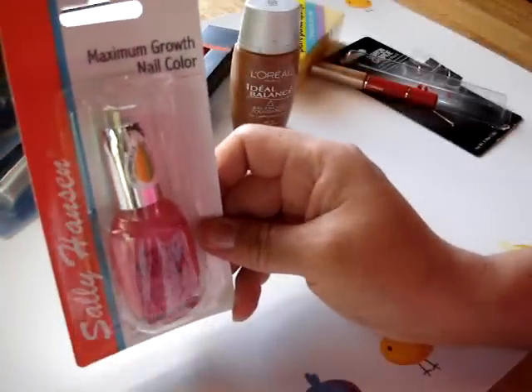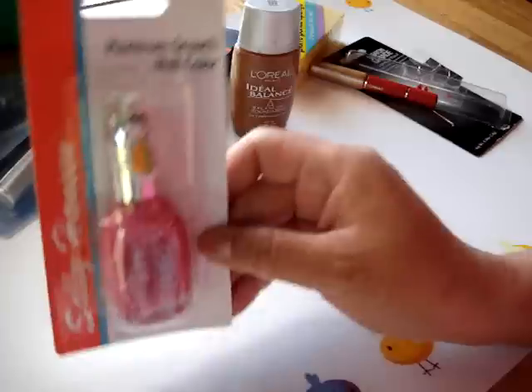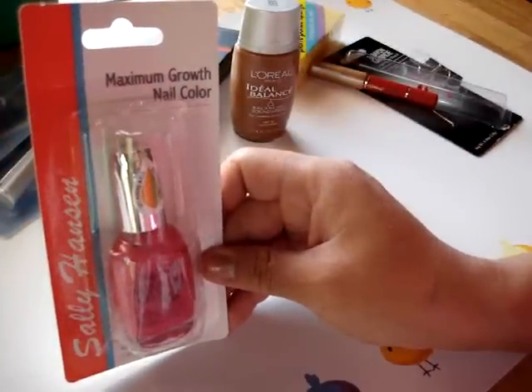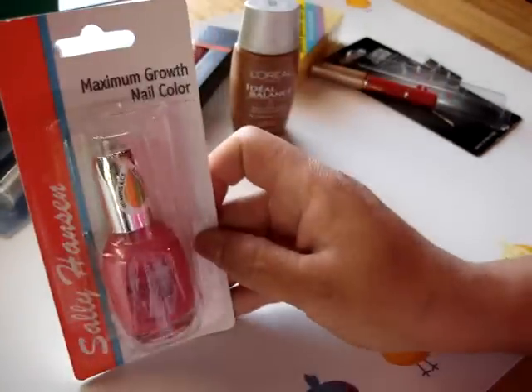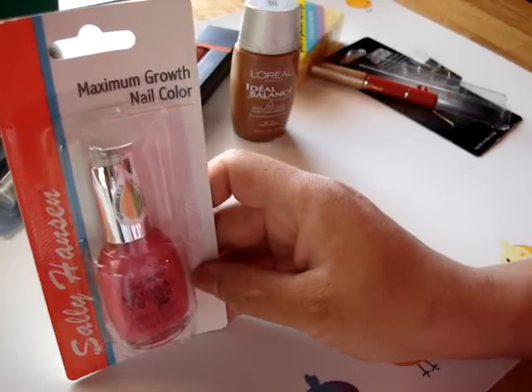Another great item at the Dollar Tree is the Sally Hansen Maximum Growth Nail Colors. I've had these before — they're really good nail polishes. It says Vitamins A, C, E with soy protein. For a dollar, it's a good item. Why not stock up on your nail polishes?